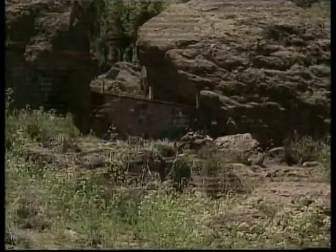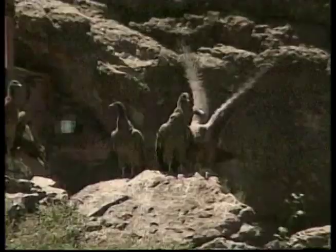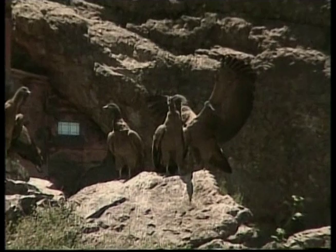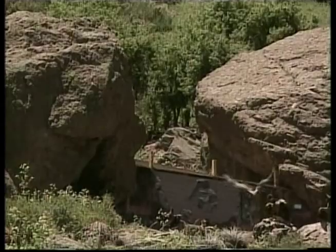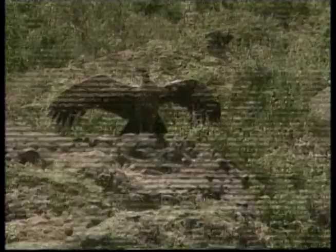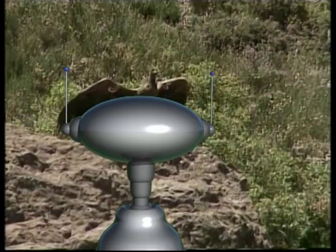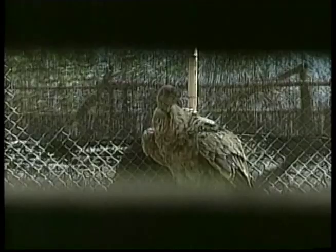Even though it sounds pretty yucky, it's great that condors clean up. They're an important part of the animal world, and without them things could get pretty messy. Because they eat scraps, some people think of condors as dirty, but they're actually quite clean. After eating, they clean their heads and necks by rubbing them on grass, rocks or branches. Condors also bathe frequently, and spend hours smoothing and drying their feathers.